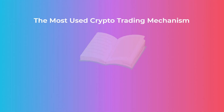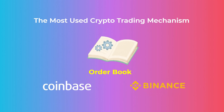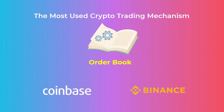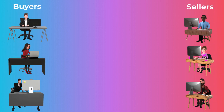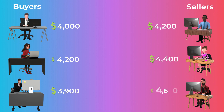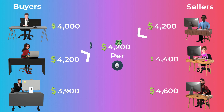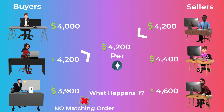The most commonly used cryptocurrency trading mechanism today is the order book mechanism. It is used by a lot of centralized crypto exchanges like Coinbase and Binance. Buyers and sellers place orders on the market. Buyers state how much of a crypto they want to buy and the maximum price they are willing to pay. Sellers state how much they want to sell and the minimum price they are willing to accept. A transaction occurs when an order from a buyer is matched with an order from a seller and the two of them agree on the same price. But what happens if there are no matching orders?